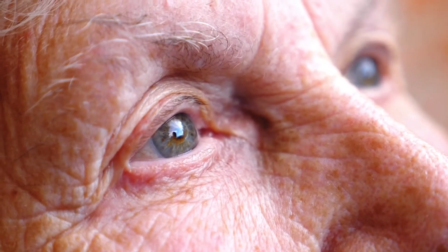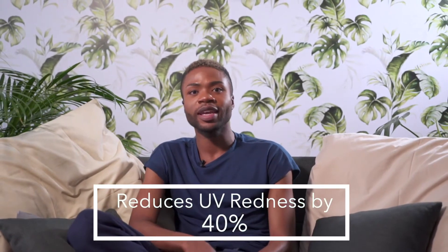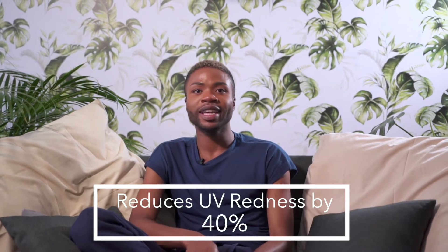It helps with increasing collagen production and therefore protecting your skin against elastosis. Eloscopic acid reduces ultraviolet redness of skin by 40% and it also decreases DNA mutations. Eloscopic acid also helps with pigmentation and this is the most powerful form of vitamin C.